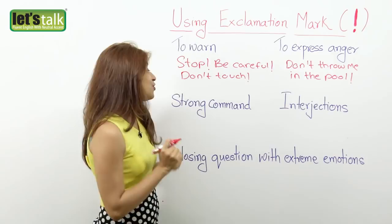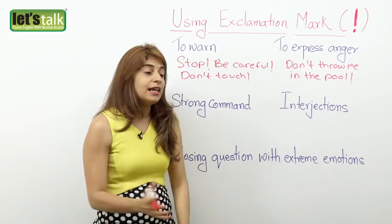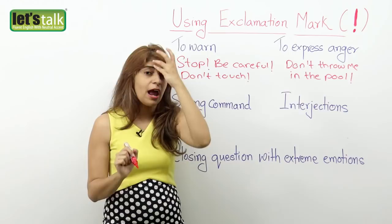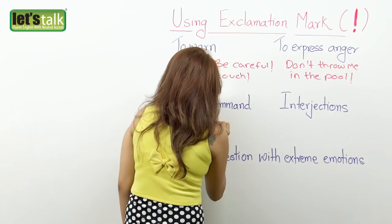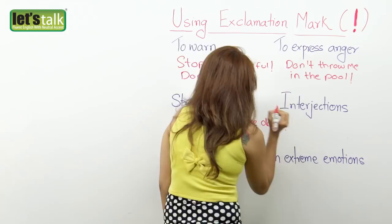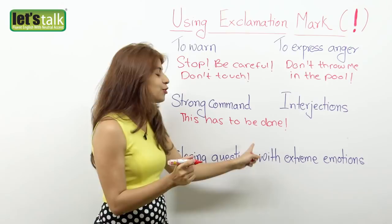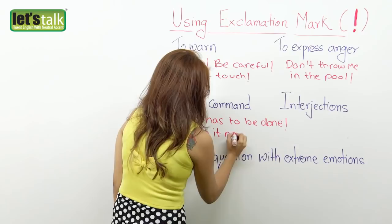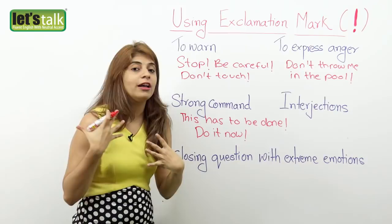Now let's look at the third rule: strong command. When you are trying to indicate a strong command, you use an exclamation mark at the end of a sentence. For example, 'This has to be done!' — it's a very strong command. Or 'Do it now!' — rather than putting a full stop or period, you place an exclamation mark, because you are indicating a strong command.